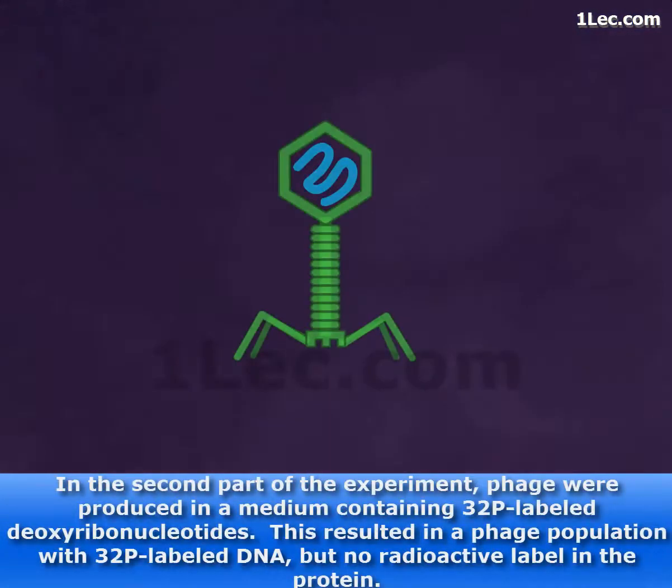In the second part of the experiment, phage were produced in a medium containing P32 labeled deoxyribonucleotides. This resulted in a phage population with P32 labeled DNA, but no radioactive label in the protein.